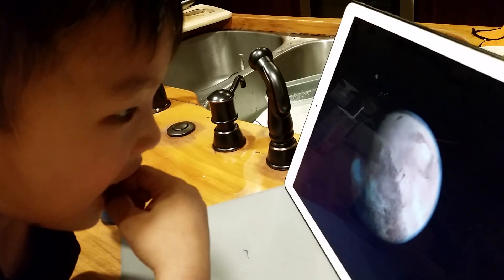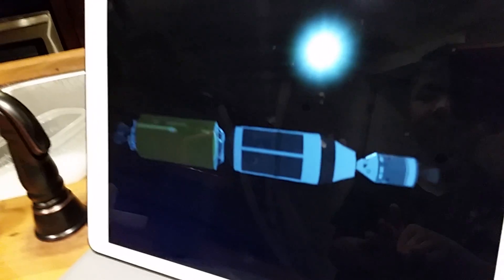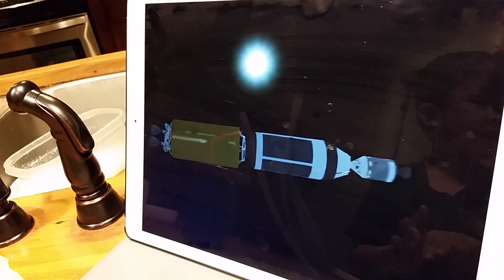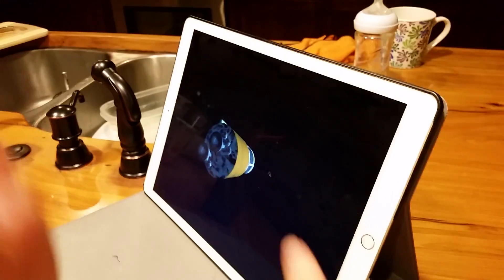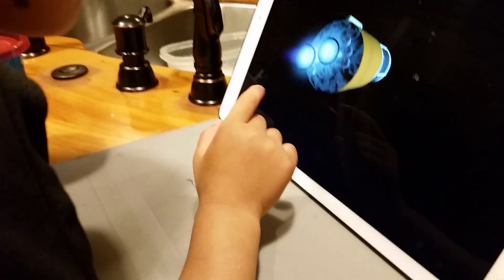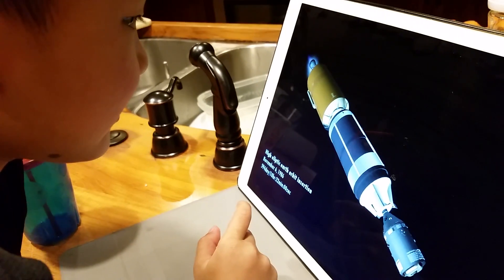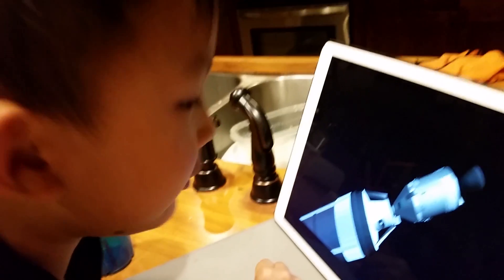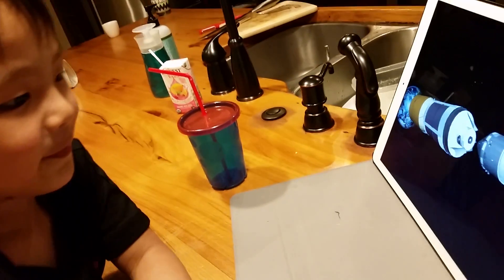Ooh, so what's that? Mars! Is that Mars? Yes it is. How do you know? It's brown and yellow. Look — that's Earth! I think it's going back to Earth. It went to Mars, and now it's going back to Earth. So another planet.